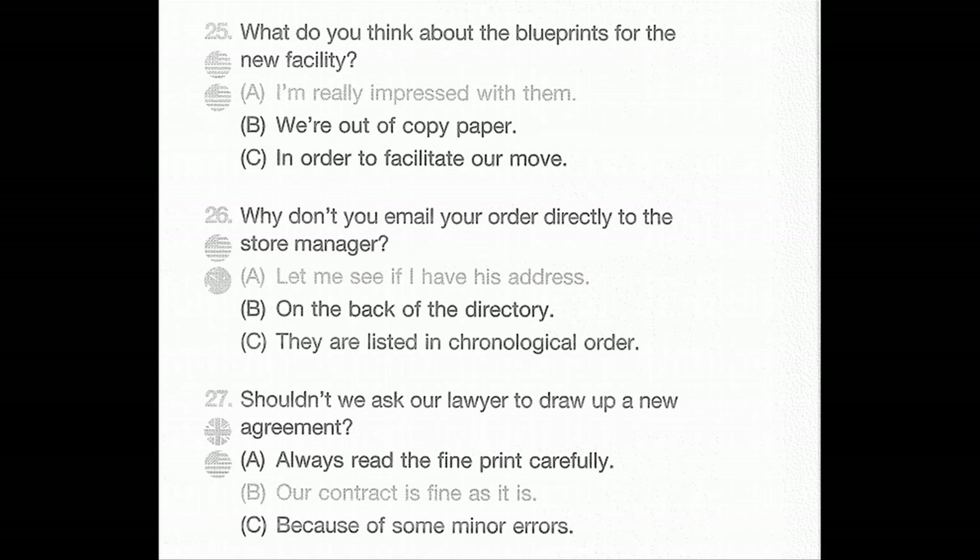Number 26: Why don't you email your order directly to the store manager? A: Let me see if I have his address. B: On the back of the directory. C: They are listed in chronological order.